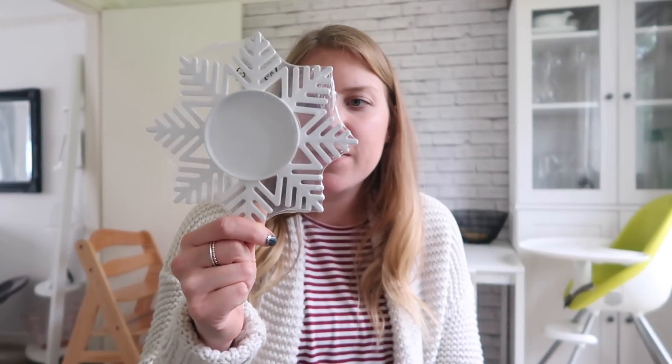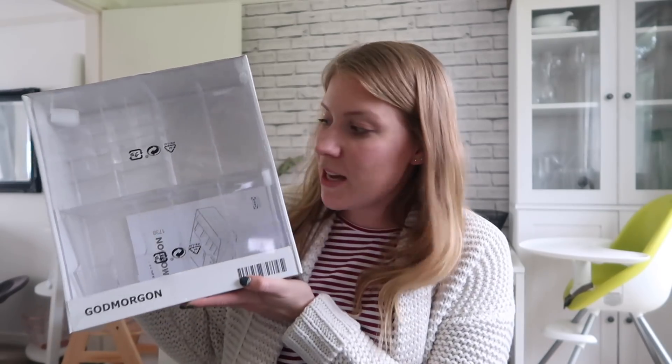I picked up this candle holder — I'll probably just put one of my normal festive candles in it. It's two pounds fifty, white metal with a little snowflake design. The last Christmassy bit I picked up was this gingerbread house, because me and Isla got really excited about it and decided we'd do it one day. It was two pounds ninety-five.